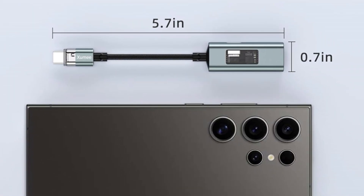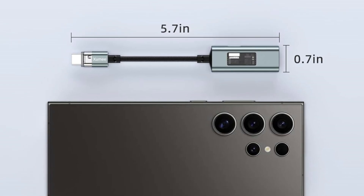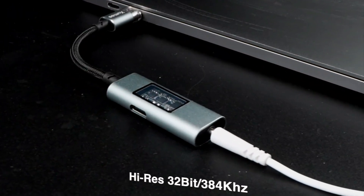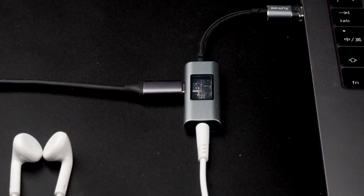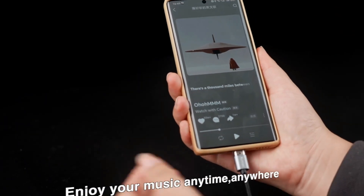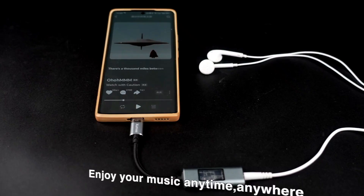Featuring a high-quality CX31993 DAC chip, it delivers crystal clear, rich sound up to 32-bit 384 kHz, far superior to standard adapters. With 60W fast-charging support, you can enjoy music, gaming, calls, or videos without draining your battery.